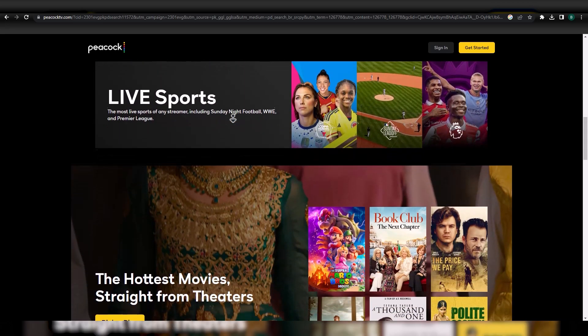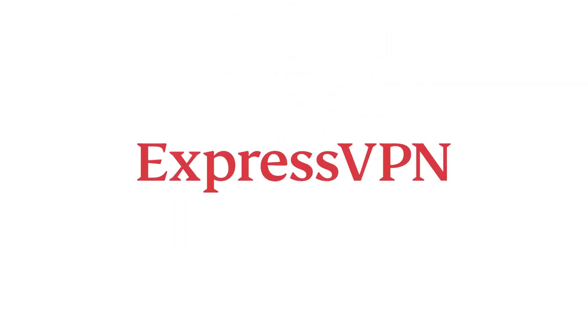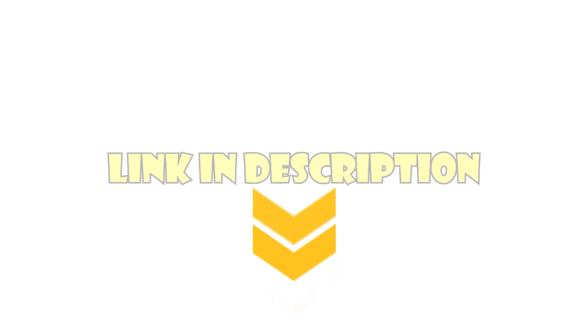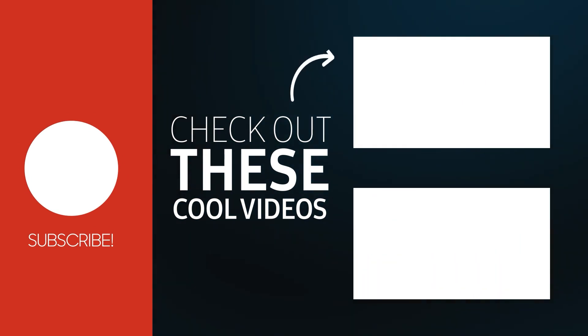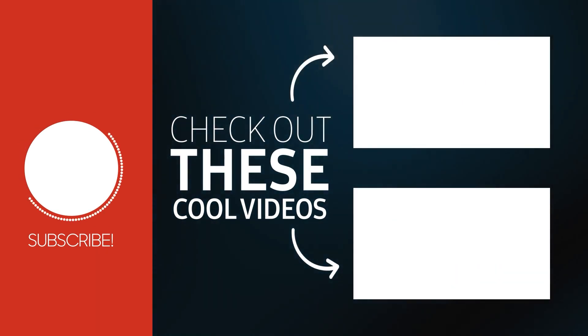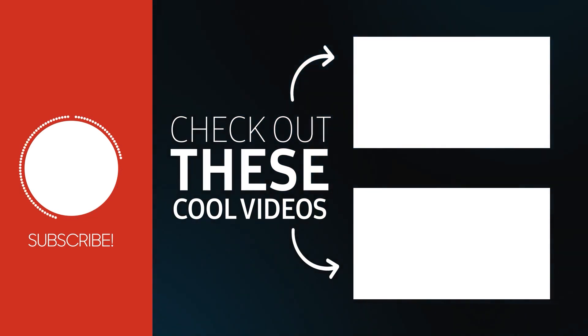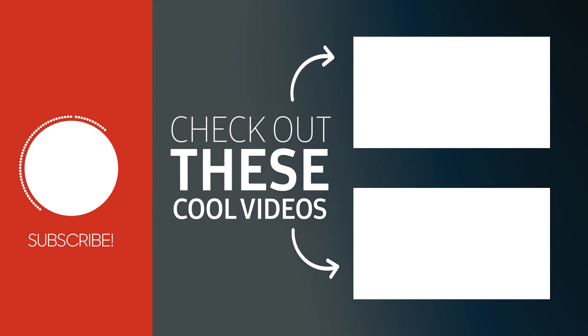Also, don't miss out on the 49% discount on the ExpressVPN plan by clicking the link in the description box below. Remember to subscribe to our channel and stay tuned for more interesting videos like this. Until next time, goodbye!